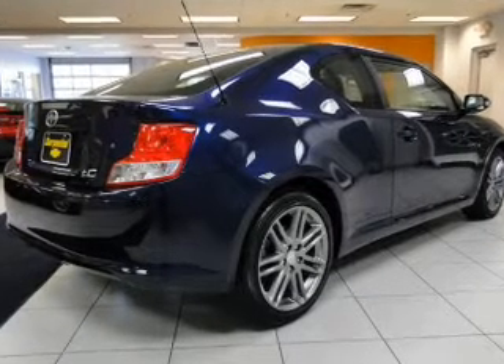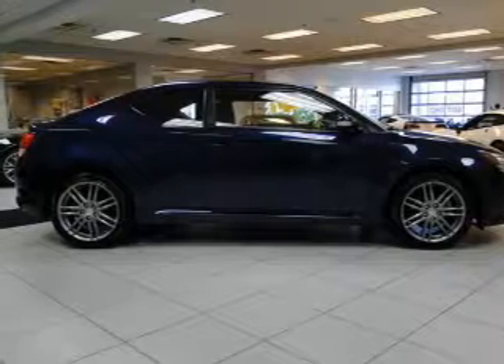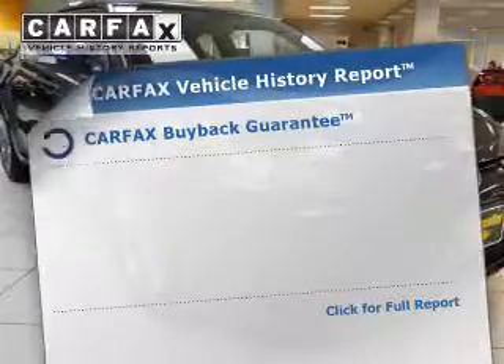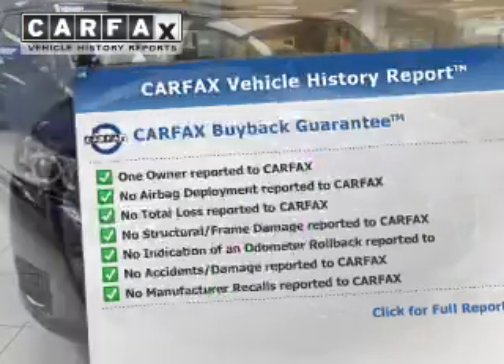Premium wheels give a more luxurious look. The anti-lock braking system will help deliver you safely to your destination. There's nothing like a sunroof on a nice day. An included Carfax Vehicle History Report allows you to purchase with confidence and the knowledge that your buy was a smart choice.